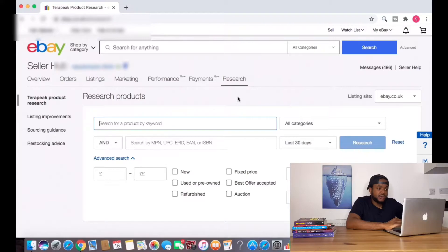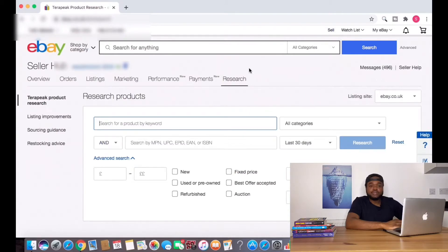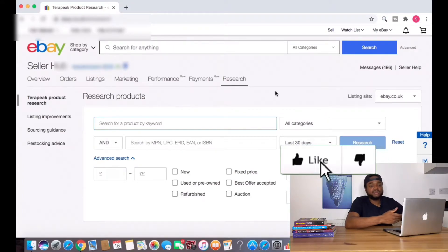The next thing I do is go over to Terapeak. To do that, you just go to Research and click Terapeak Research. To be able to use Terapeak, you need to sign up for an eBay selling account, which I think is around $12.99 per month. I would advise new sellers to sign up for a selling account for just one month, do all the research they need for whatever products they're looking to sell, and then cancel until they're ready to start actually selling.